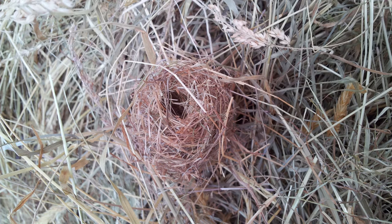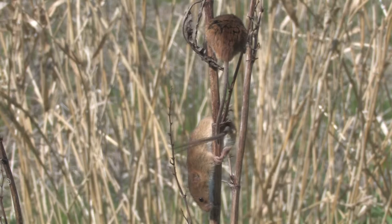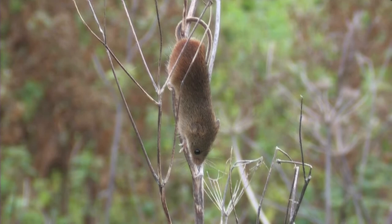Females can produce up to 6 litters in a season, usually comprising of 4 to 8 young. Harvest mice are extremely secretive animals and even if a nest is discovered, you'd be unlikely to see the occupants as they will have long disappeared.